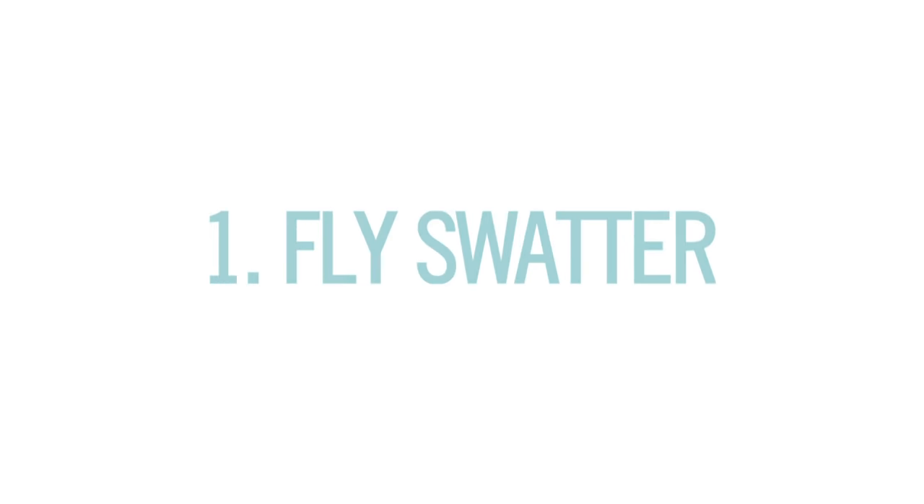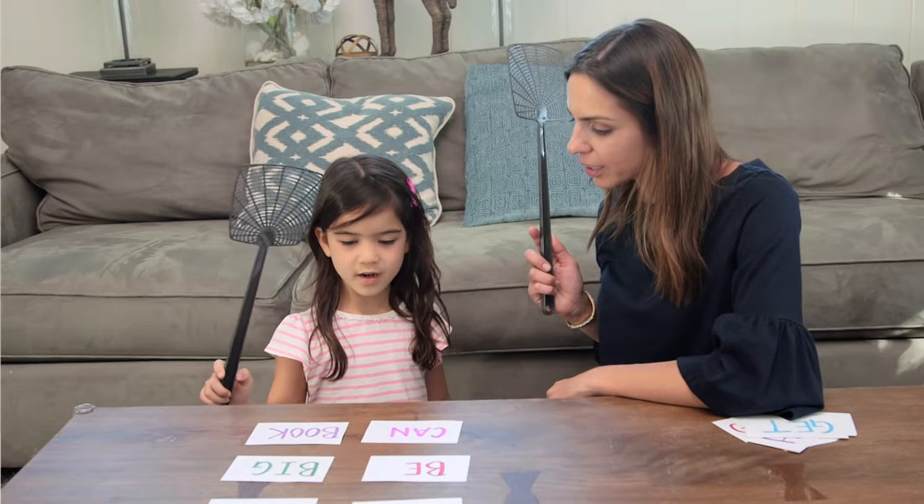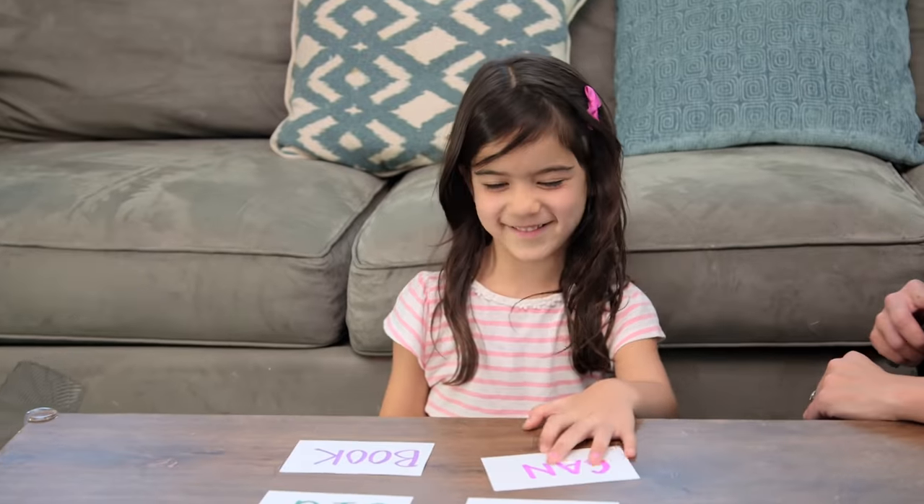Number one, the fly swatter. You write out a bunch of words, call one out, and they've got to swat the correct answer. And I have to say, this just feels really good.